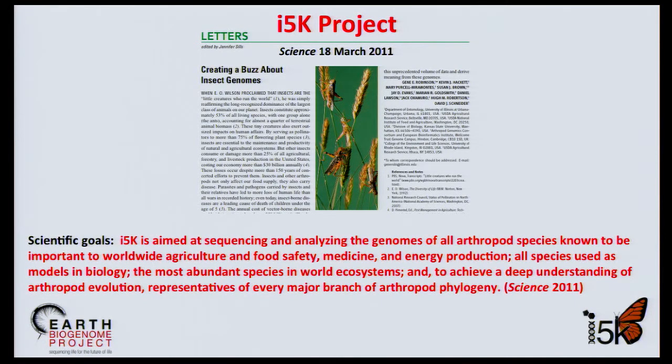As such, I-5K goals generally parallel the goals of the Earth Biogenome Project.